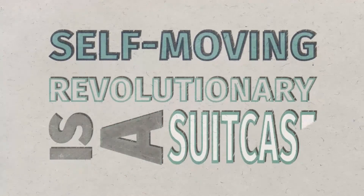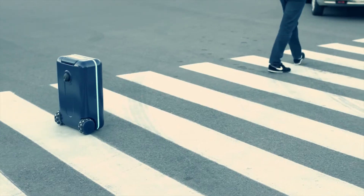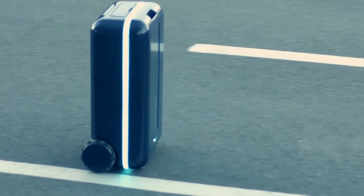Travelmate is a revolutionary self-moving suitcase that follows you wherever you go and adjusts to your speed. But it's not just a smart suitcase — Travelmate is much more than that. It's a robot friend that travels with you.